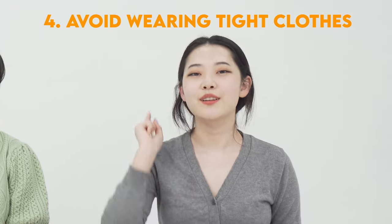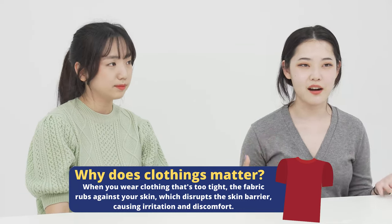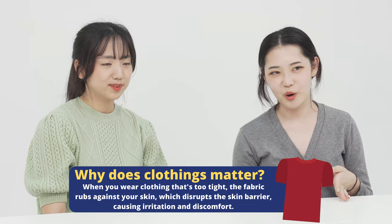Last but not least, the tip we want to tell you guys is stop wearing tight clothes. Tight clothes can cause friction, and friction means irritation — not good. Wearing them once or twice a week is okay, but don't wear them every day because your skin needs some air. These are everything we have for our chicken bumps tips and tricks. If you have any other skin concerns or questions or opinions on our videos, please let us know in the comment box. We will get to you and we will see you next time!